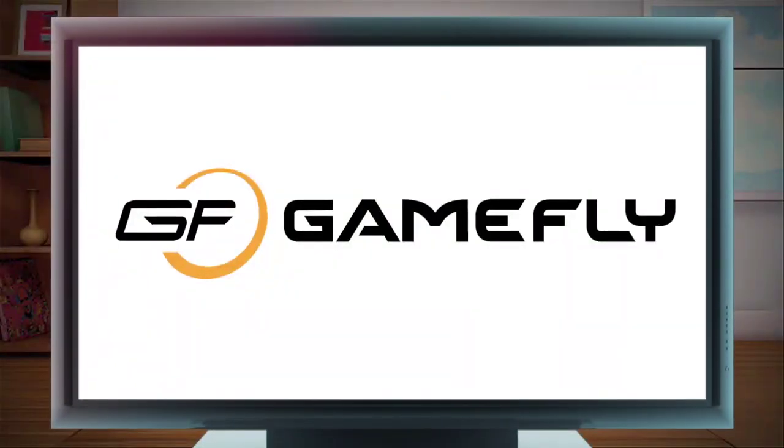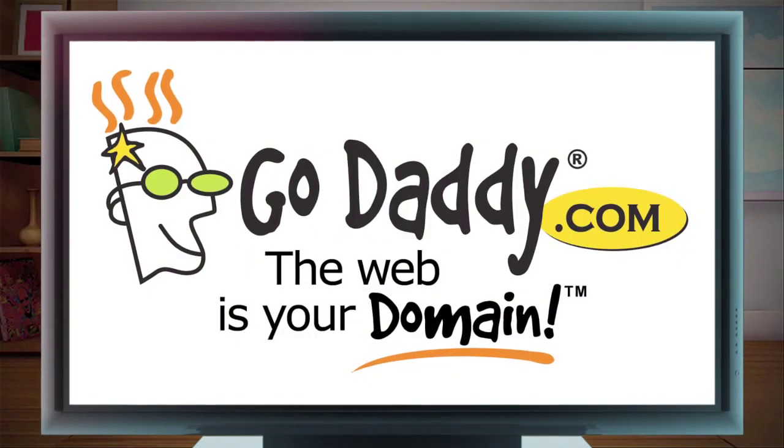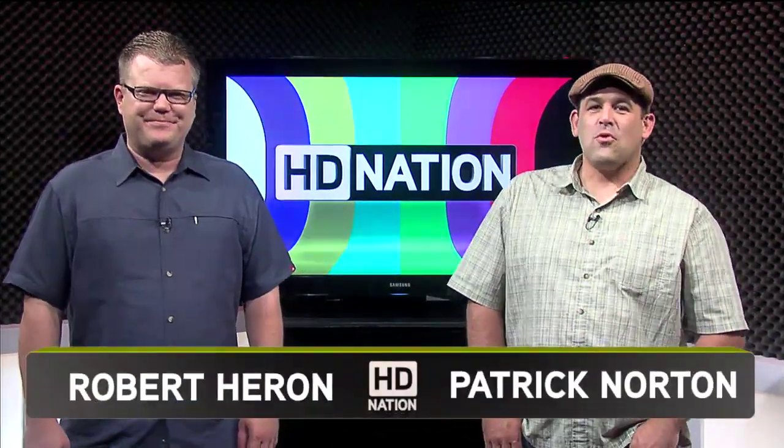Today's episode is brought to you by Gamefly, Netflix, and GoDaddy.com. Welcome to HD Nation. I'm Robert Herron.